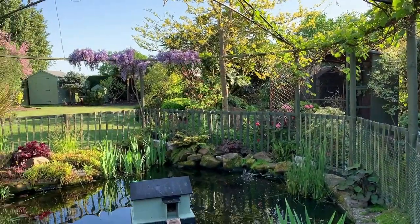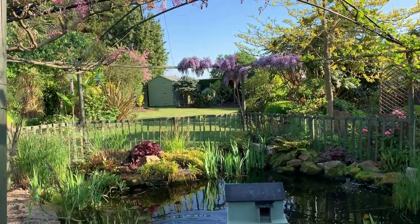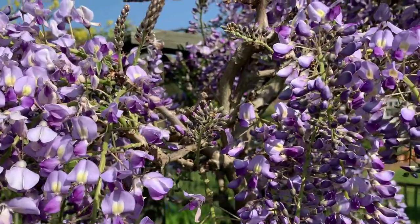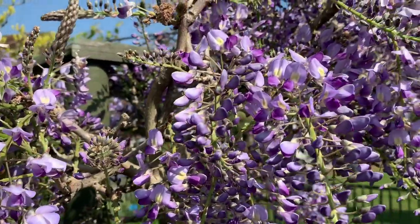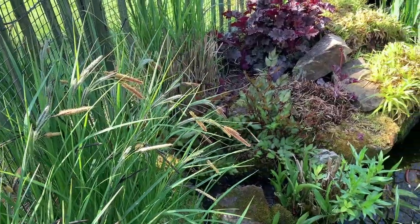We have grandchildren, so the pond is gated safely with a fence around it. Last winter we erected a steel structure to train the wisterias and a vine. The pale pink variety Rosea is a super variety and it helps to shade the pond and, with the water lilies, cut down some of the weed.